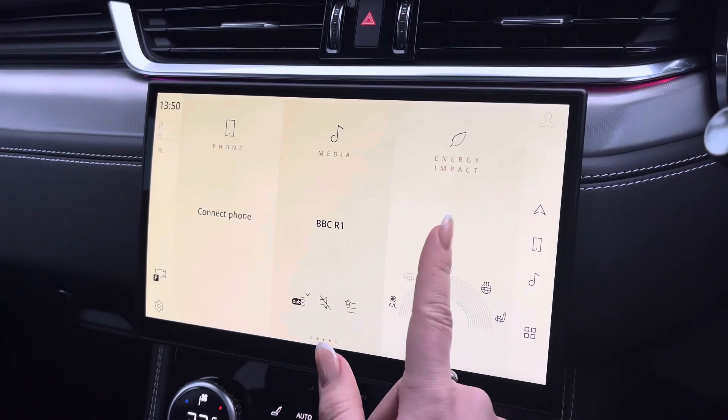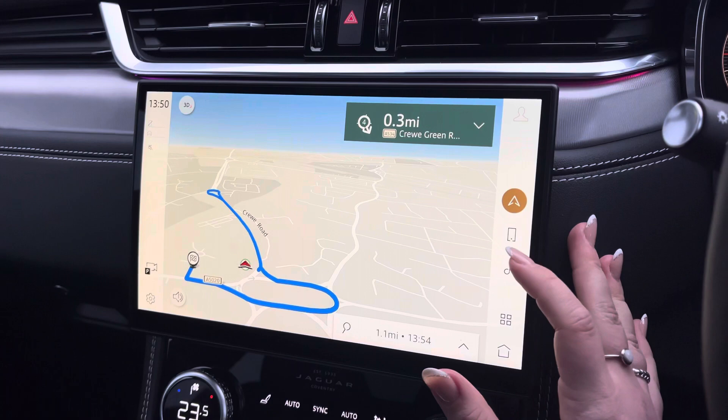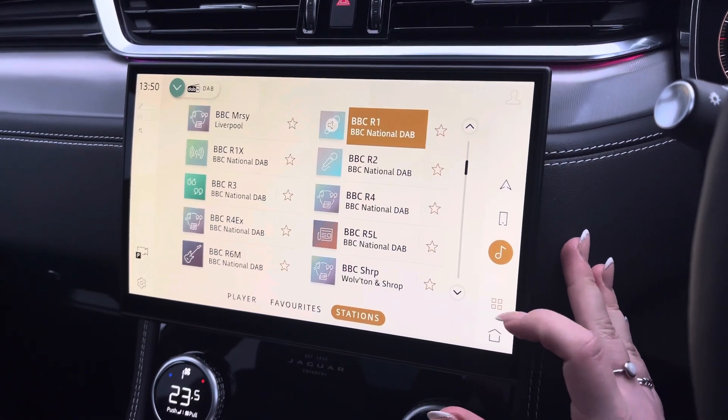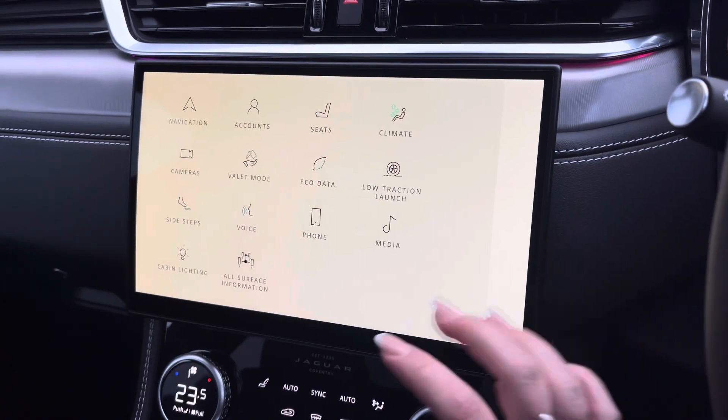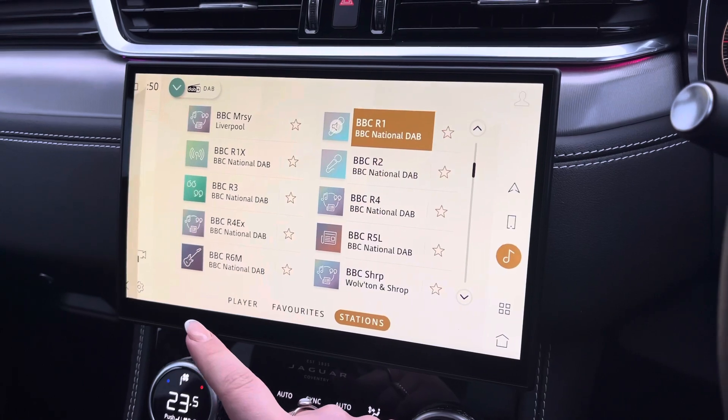For your entertainment needs, we have the 11.4-inch PIVI Pro. This features the likes of satellite navigation, Bluetooth connectivity, DAB digital radio, and other car settings such as the cabin lighting, giving you a choice of colours to choose from, helping to create a chilled aesthetic in the evening.